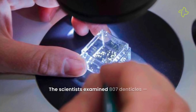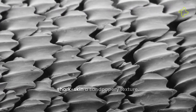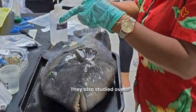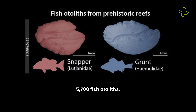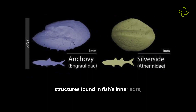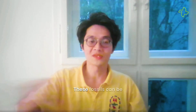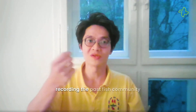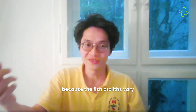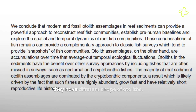The scientists examined 807 denticles — small scale-like structures that give shark skin a sandpapery texture. They also studied over 5,700 fish otoliths. Otoliths are calcium carbonate structures found in fish's inner ears that can help gauge the size and species of fish. These fossils can be recording the past fish community because fish otoliths vary according to their different taxons.